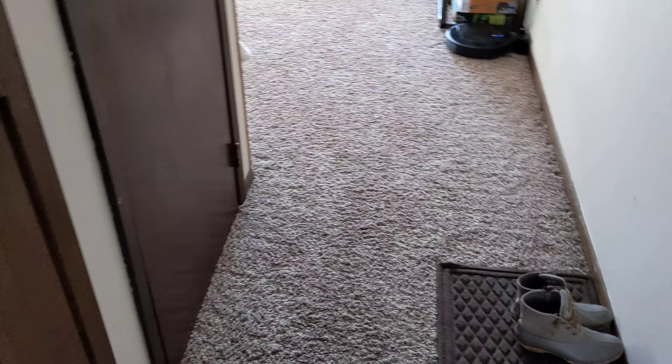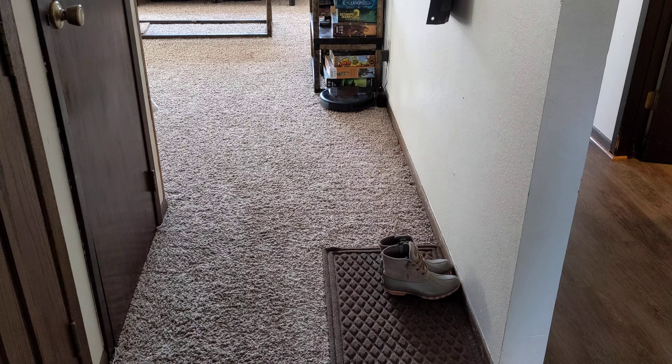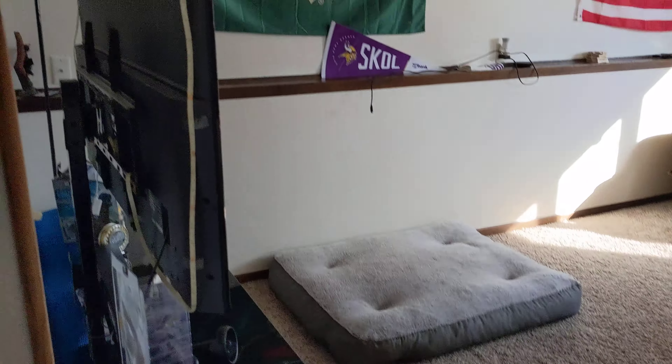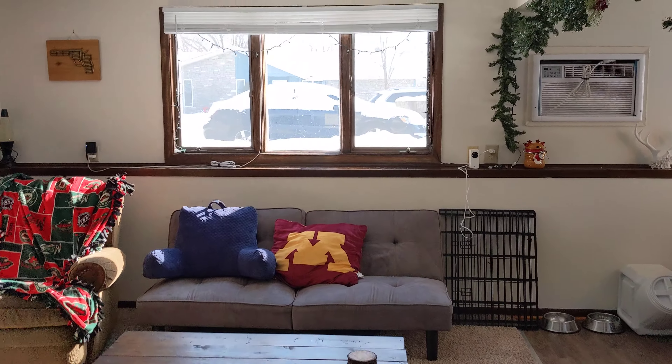Hello everyone, in lieu of an in-person tour I have a virtual video tour here for you. This is for the lower unit of 118 West 25th Street, Hastings. This is the front-entry closet — goes back pretty far — carpet is in good shape.